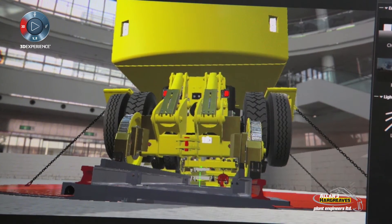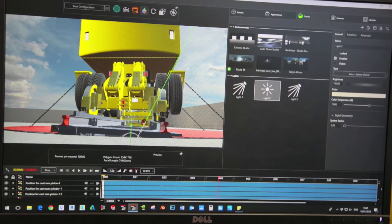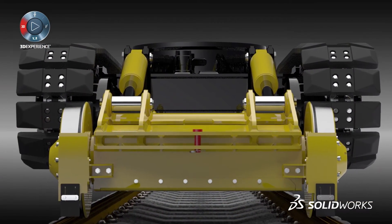It also enables the use of HDR eye environments which easily maps out a scene, so you can render clouds in an animation easily.